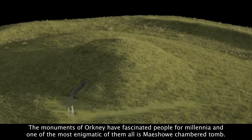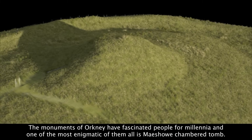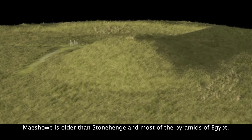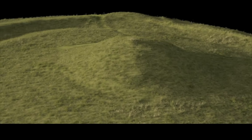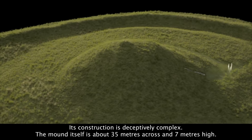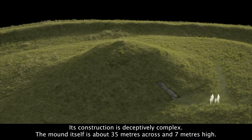The monuments of Orkney have fascinated people for millennia, and one of the most enigmatic of them all is Maes Howe chambered tomb. Maes Howe is older than Stonehenge and most of the pyramids of Egypt. Its construction is deceptively complex. The mound itself is about 35 metres across and seven metres high.